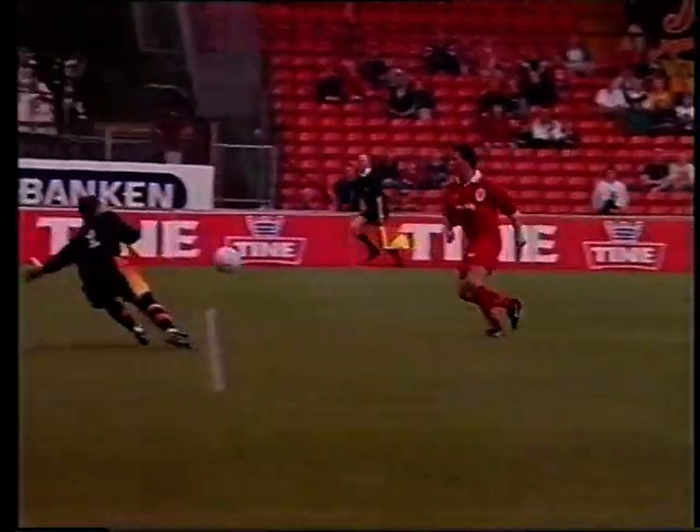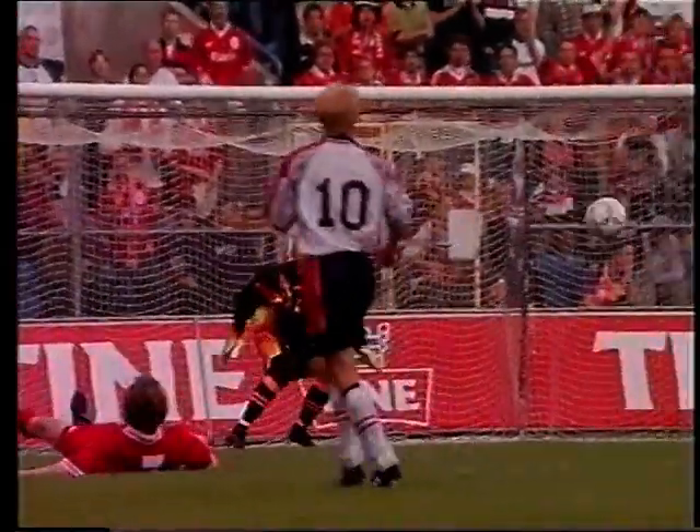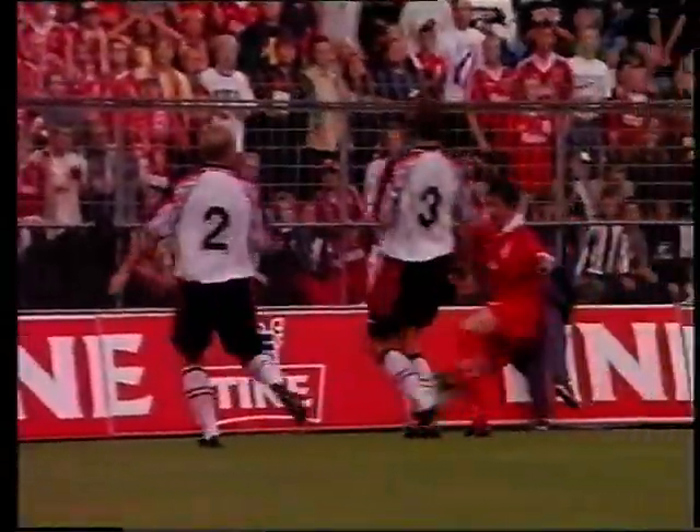No way that Robbie Fowler ever misses those. It's the kind of quality goal which this huge Norwegian Liverpool fan club have come out in their numbers to see.